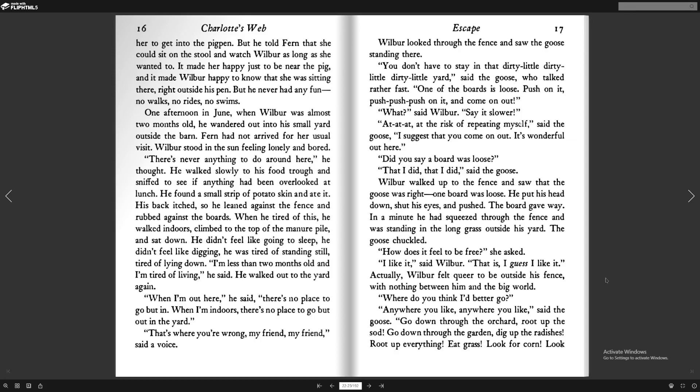He walked out to the yard again. "When I'm out here," he said, "there's no place to go but in. When I'm indoors, there's no place to go but out in the yard." "That's where you're wrong, my friend," said a voice. Wilbur looked through the fence and saw the goose standing there. "You don't have to stay in that dirty little yard," said the goose, who talked rather fast. "One of the boards is loose. Push on it, push, push, push on it, and come on out!" "What?" said Wilbur. "Say it slower." "At the risk of repeating myself," said the goose, "I suggest that you come on out. It's wonderful out here." "Did you say a board was loose?" "That I did," said the goose.